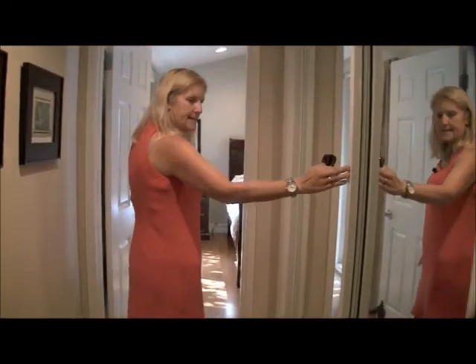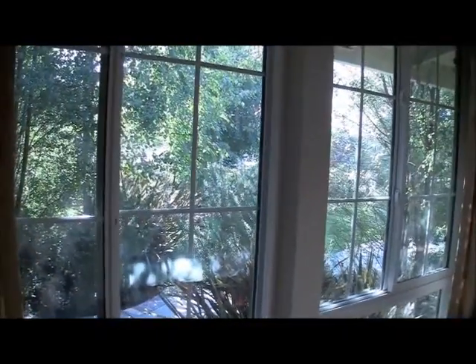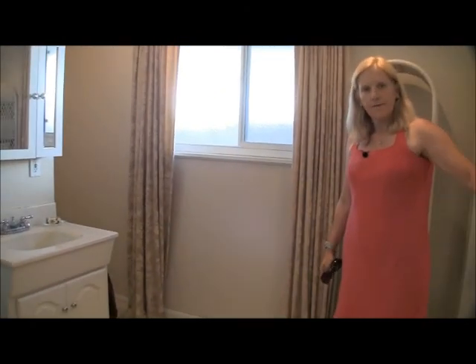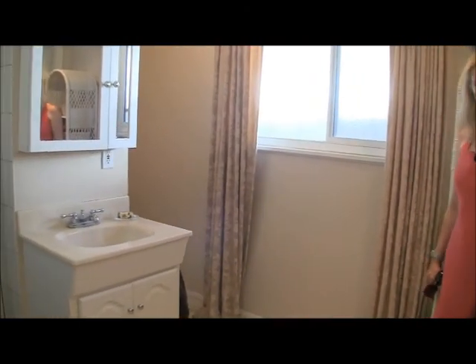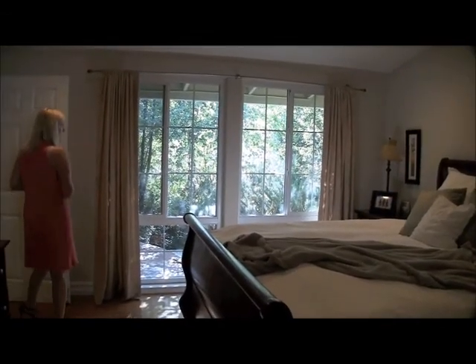Now we're going to go see the master. There's a closet over here on this side. The master has big picture windows that overlook the yard — it's very peaceful and calming in here. The bathroom is attached to the master, with a shower, a little cubby for the toilet, and a full large closet on this side. It's a very, very nice master suite — private, with a serenity feeling that I love.